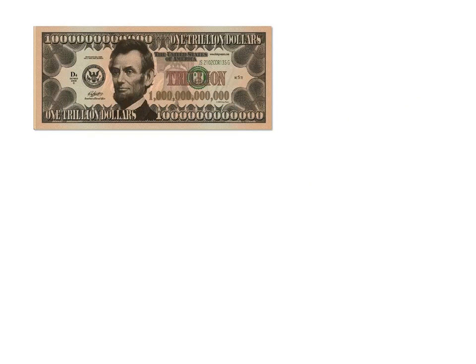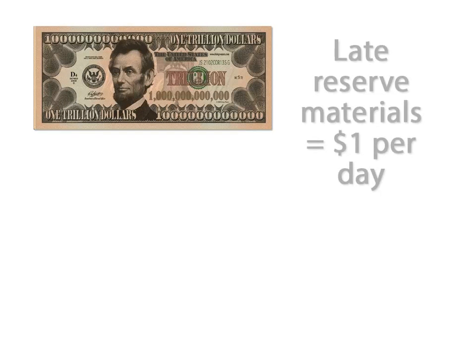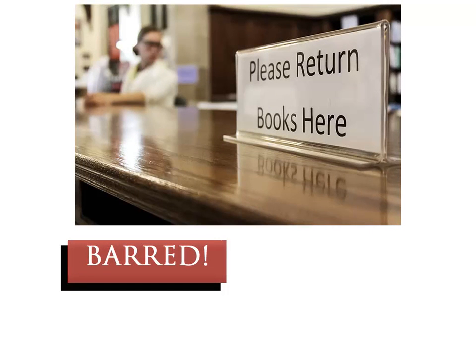Since there is a steady demand for reserve materials, we assess a fine of $1 a day per item for returning reserves late. Your account will be barred or put on hold with the library until you return that item to us.